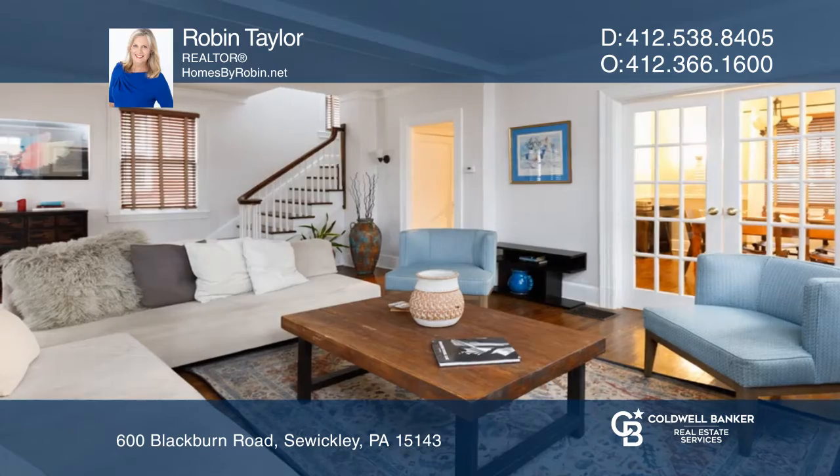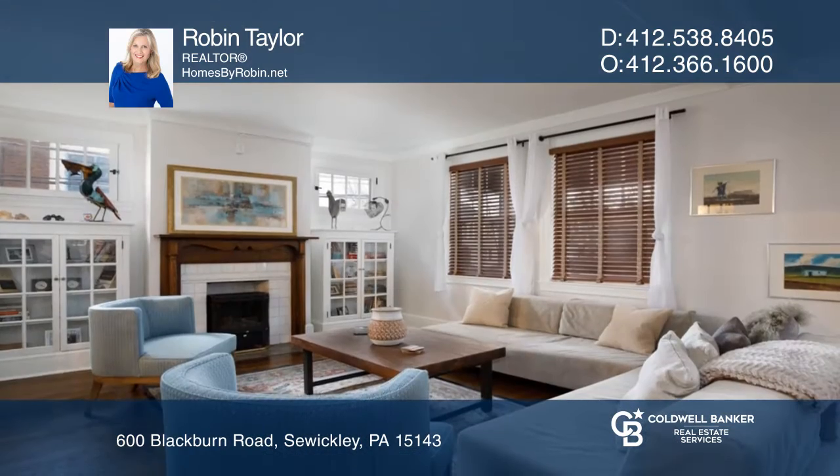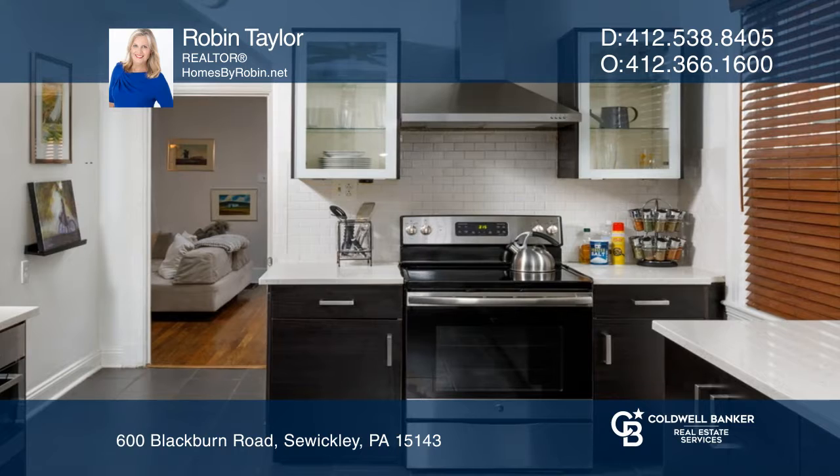This beautiful home sits on the corner of a tree-lined street. With four floors of elegant living space, it's the perfect mix of old-world charm and modern conveniences.